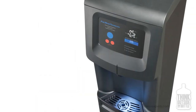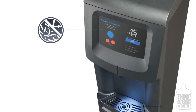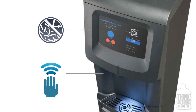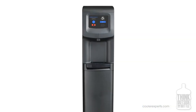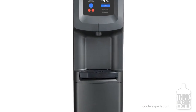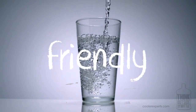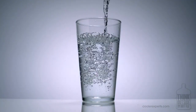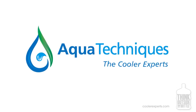To further prevent the spread of germs and bacteria, a special antibacterial coating is used on the system's contact surfaces, and dispense buttons are kept far away from the dispensing nozzle. With Aqua Techniques, there are no bottles. That means no lifting, no storing, and no deliveries, so you can enjoy a continuous supply of delicious and healthy drinking water. Let the cooler experts at Aqua Techniques transform your office today.